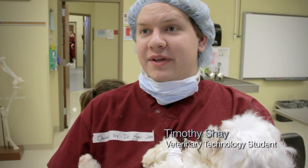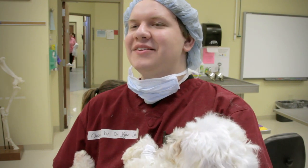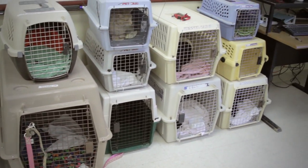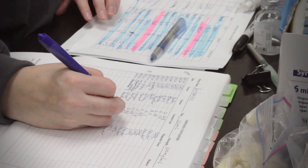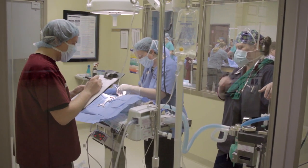All the projects help you get ready for the world beyond school, so it prepares us to do tasks like spaying and neutering. It's a common thing that you see in almost every practice.